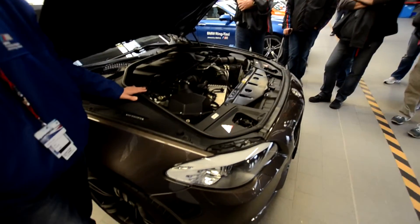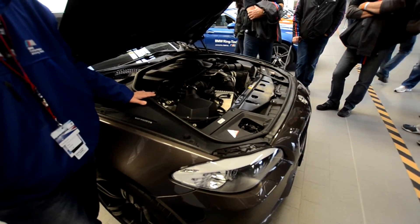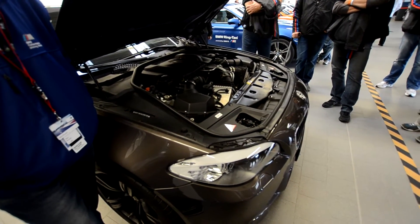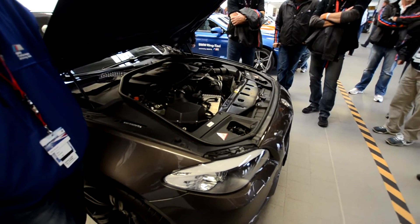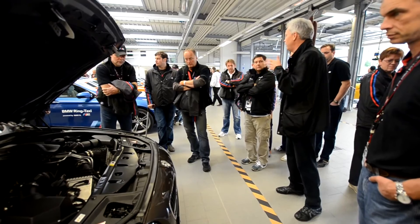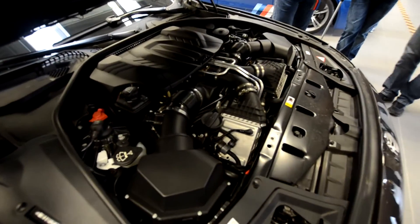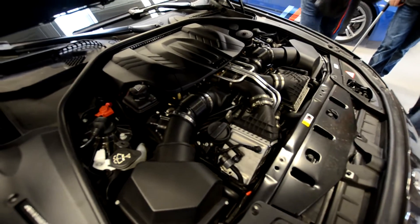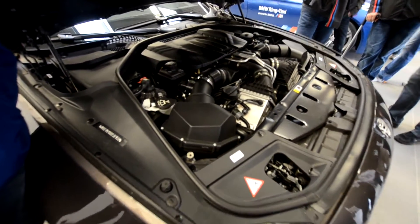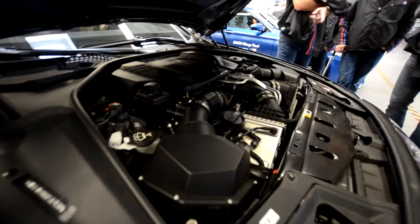Higher boost pressure compared to X5M and X6M? I think we are now at 1.6 bar compared to 1.3 or so. It's really a sporty, high-revving turbo engine. Competitors claim they have a high-revving naturally aspirated engine doing 7200 RPM — we do this with the turbo. But we want both: the sportiness and the low-end.